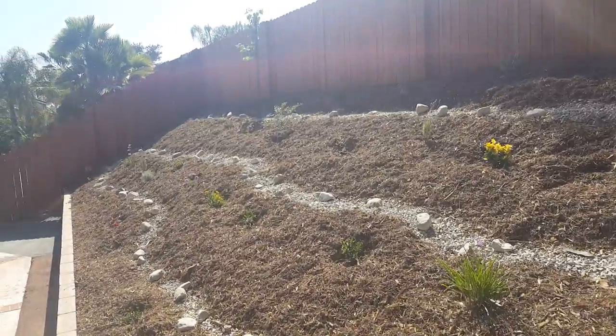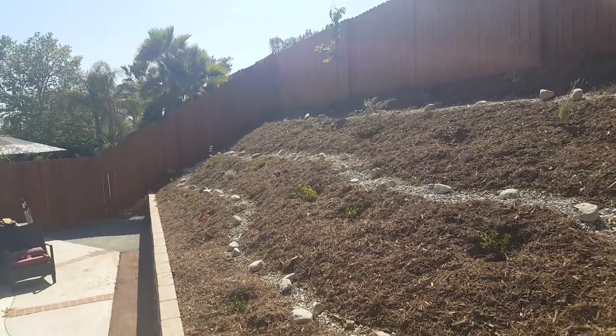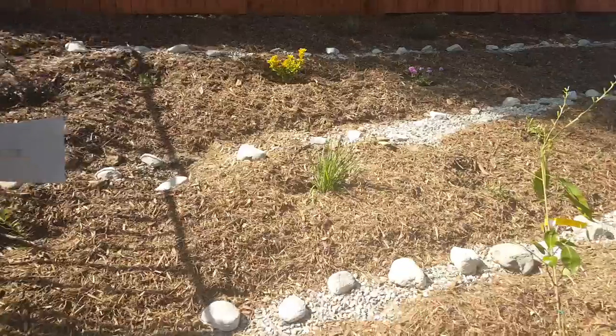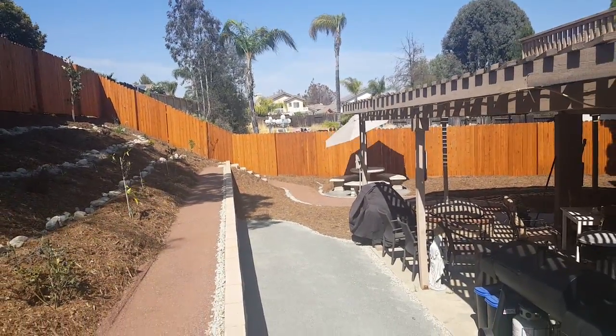On the other side, a big variety of plants. Put DG along the concrete right there. There's a bioswale running through here, and great DG down at the bottom.